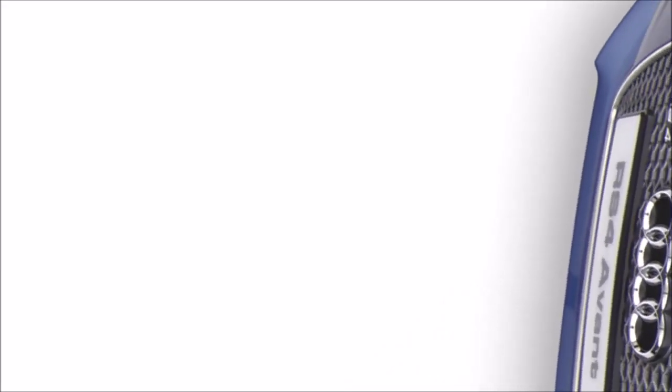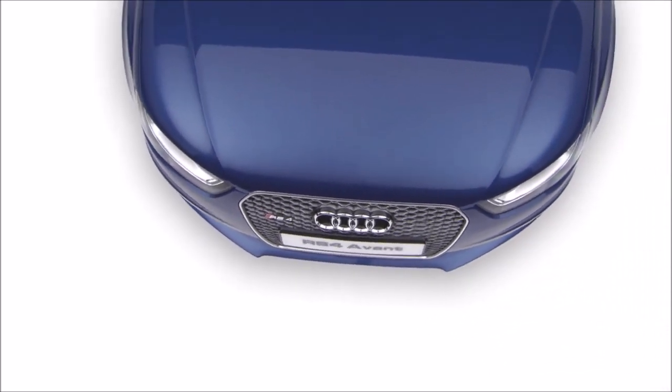The Audi RS4 Avant — the epitome of Vorsprung durch Technik.